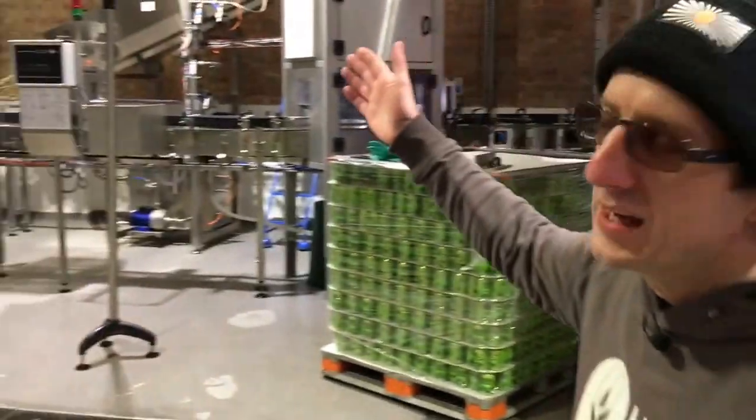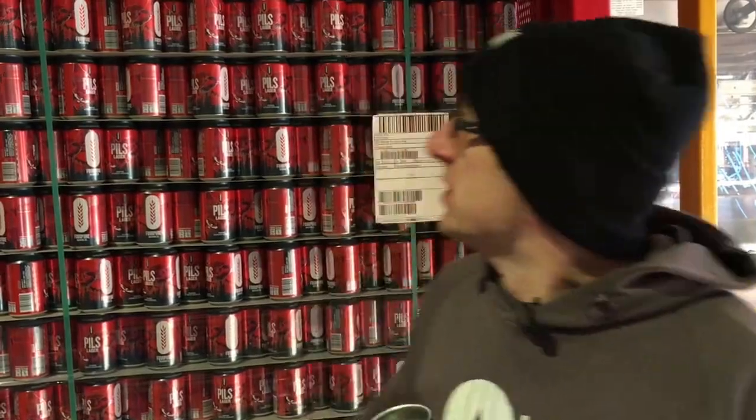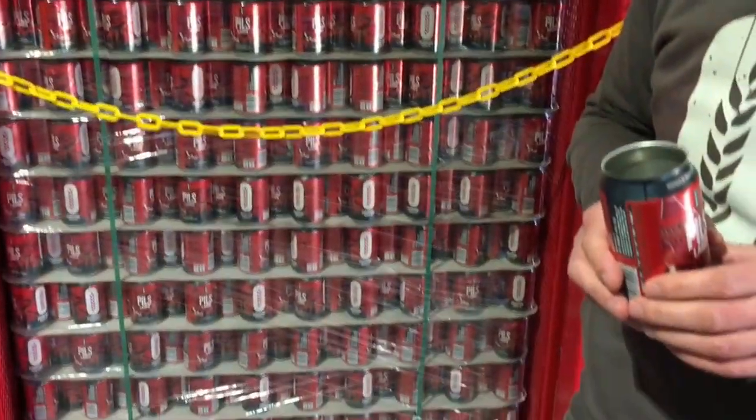Behind me you can see the canning line — we'll go through that in more detail. It's called the Master Cantronic, and so it should be considered: it cost us about a million quid. I want to walk you through the journey that a single can makes. They start in a stack like this, supplied by Ball — there are 8,360 cans in a stack, and we'll easily fill all of those in less than an hour.